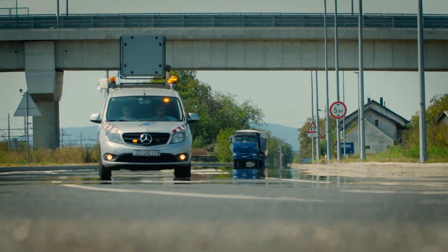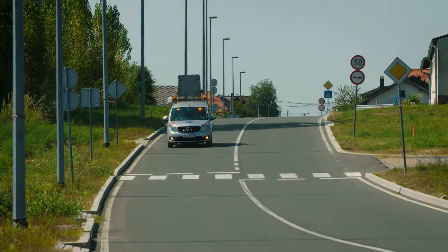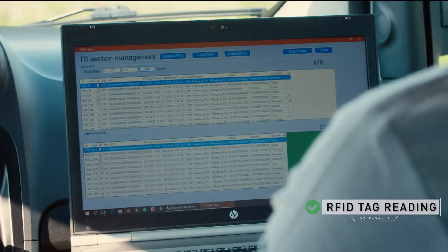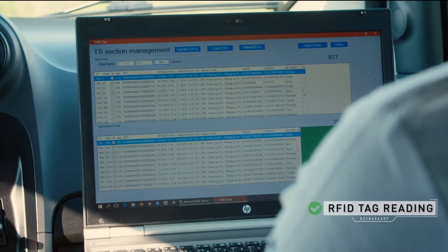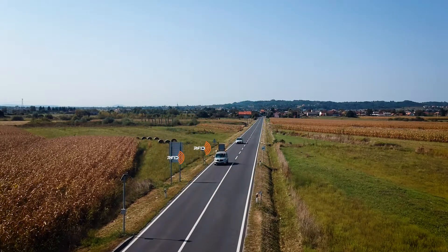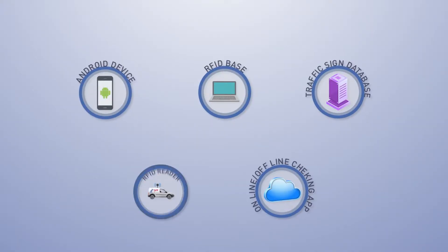During normal driving, RFID tags are read and the traffic sign database is automatically updated, which gives the road authority the possibility to have an up-to-date state monthly, daily, or even hourly, depending on their needs.